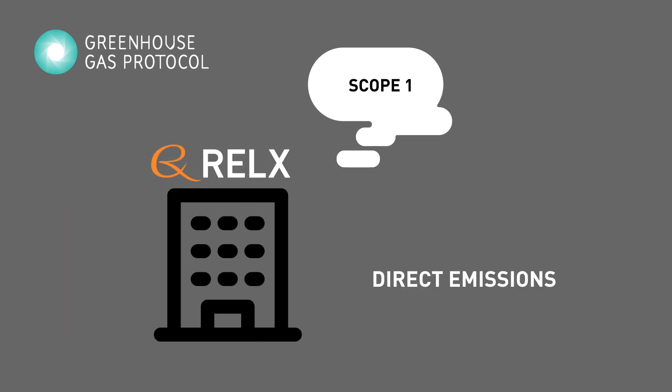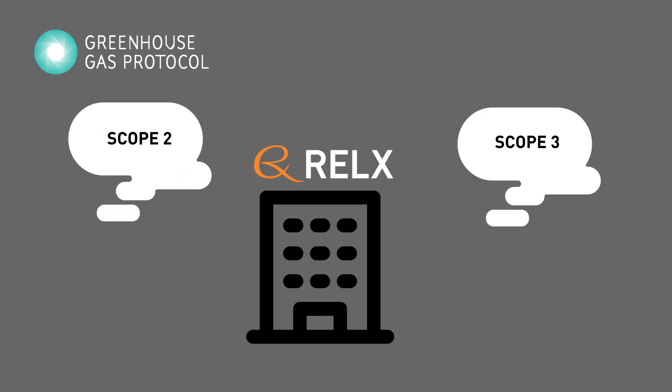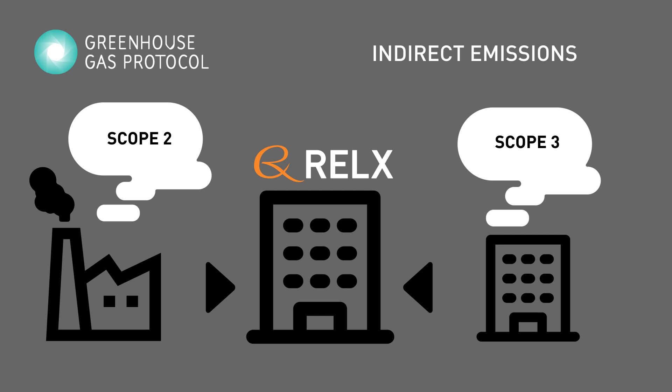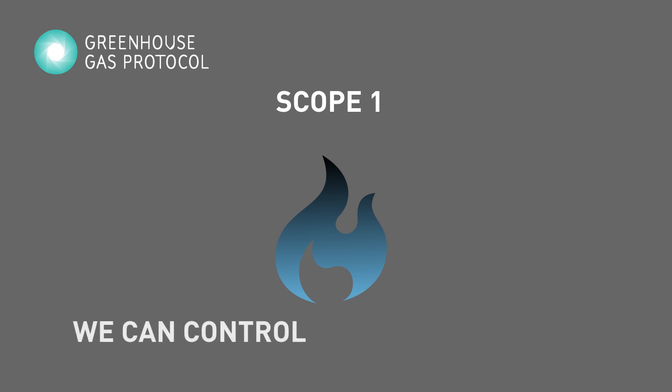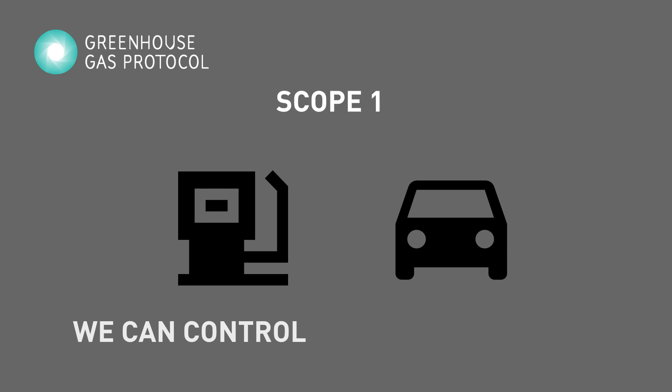Scope 1 are the direct emissions, while scope 2 and 3 are the indirect emissions. In scope 1, we account for the emissions that result from the direct burning of fossil fuels and over which we have direct control, like the fuel combustion in company vehicles.